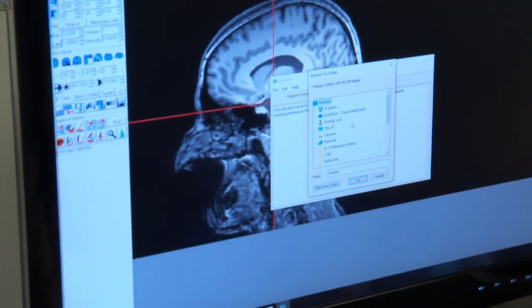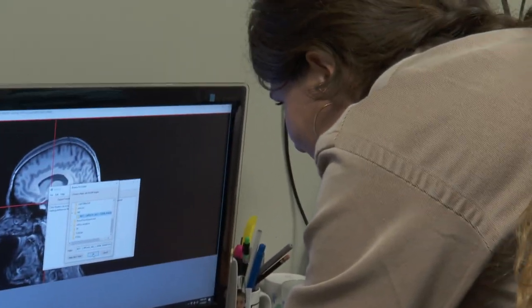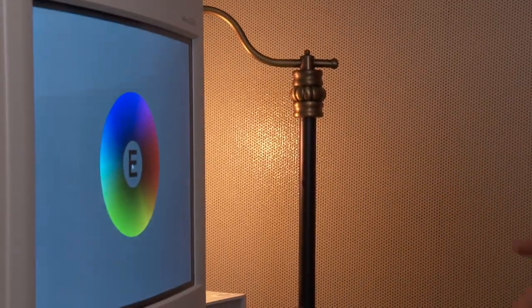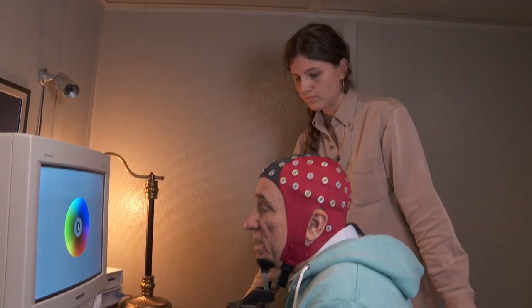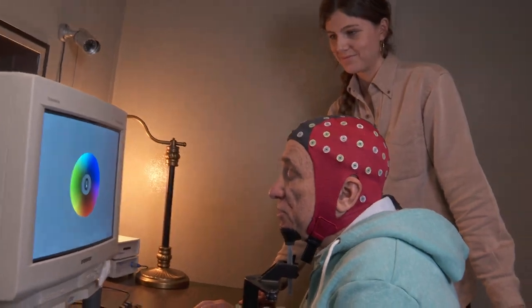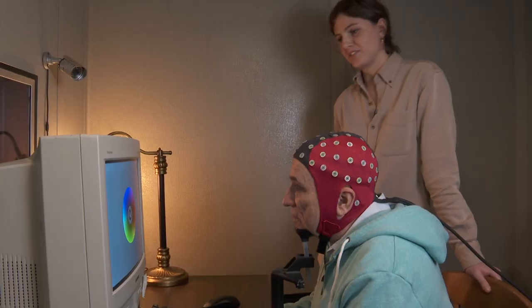Dr. Rowe and his team conduct brain research here at the City University of New York Graduate Center. We're going to test you on one of the most common forms of synesthesia, called grapheme color, where people associate numbers or letters with specific colors. Letters have no personality for me — it's just a symbol. It looks like you don't have grapheme color synesthesia.